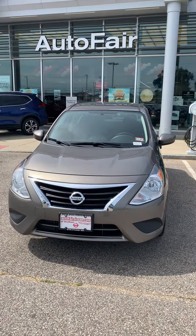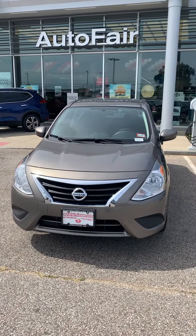Hi John, Josh Langlois here from AutoFair Nissan over in Strading, New Hampshire. Proud to show you this 2016 Nissan Versa that we have here on lot.